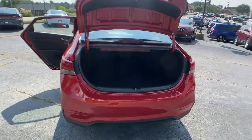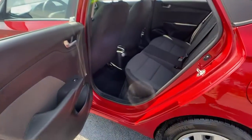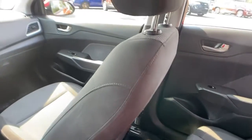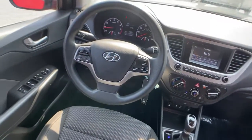Keyless entry, backup camera, Bluetooth connection, steering wheel audio controls, stability control, intermittent wipers, pass-through rear seat, traction control, passenger vanity mirror, temporary spare tire.